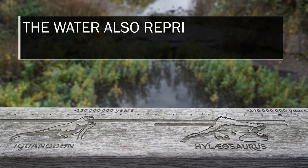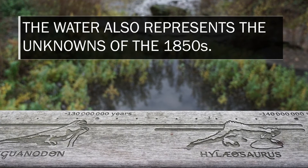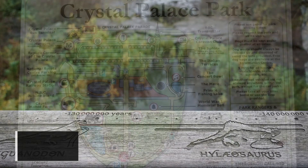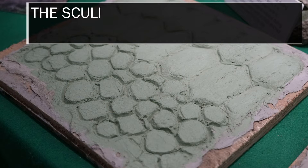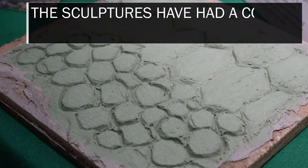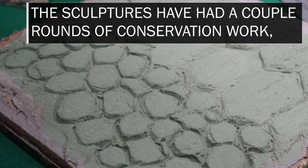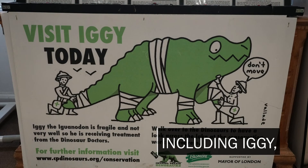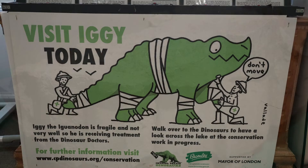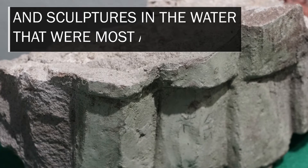The water also represents the unknowns of the 1850s. Crystal Palace Park opened in 1854. The sculptures have had a couple rounds of conservation work, including Iggy and sculptures in the water that were most at risk.